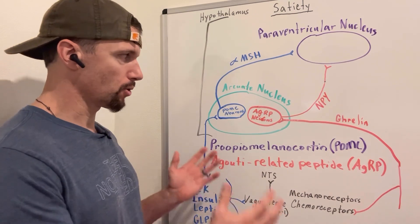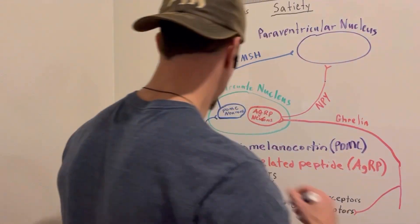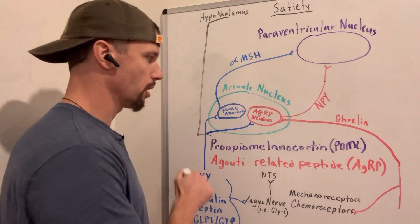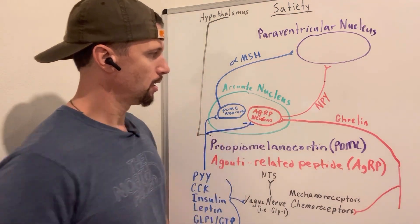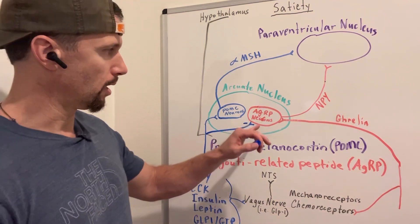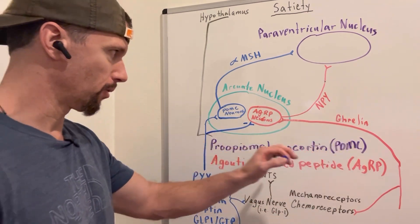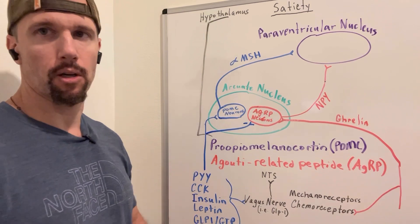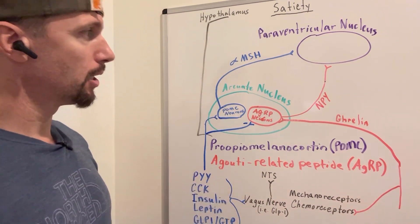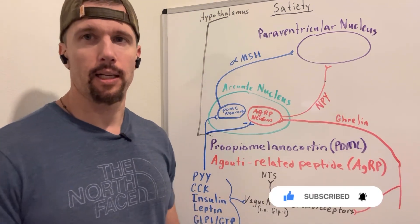Many of these neurons also cross over and interact with both pathways. Satiety hormones can not only stimulate POMC neurons but also inhibit AGRP neurons, so you get both sides working together. Similarly, ghrelin can inhibit POMC neurons, producing a stronger hunger effect. Collectively, there's a lot going on in determining whether we're hungry or full, but hopefully this gives you a better understanding of how the brain works.